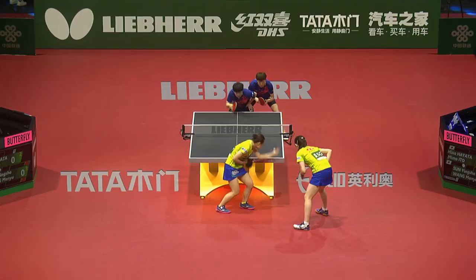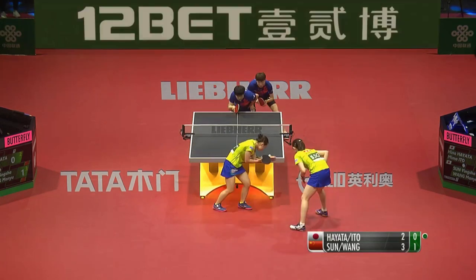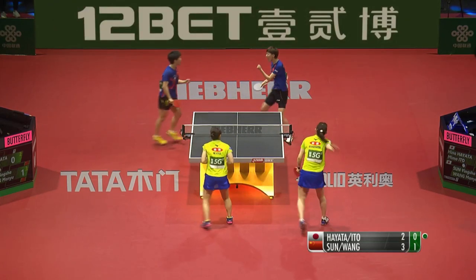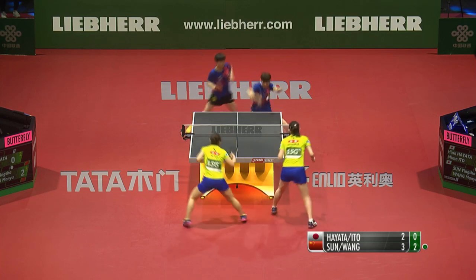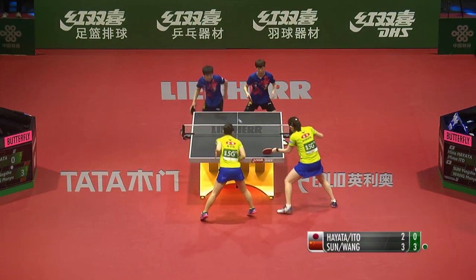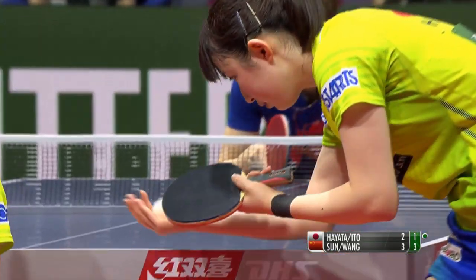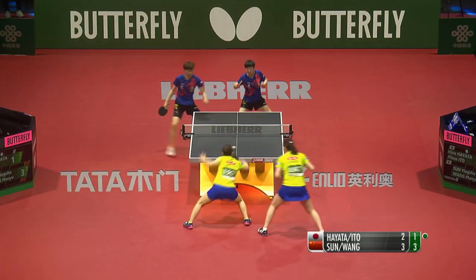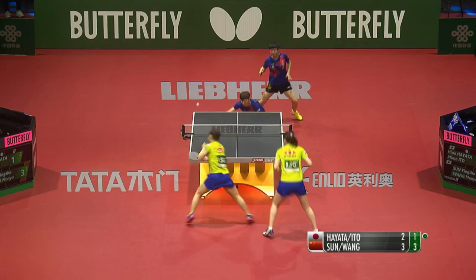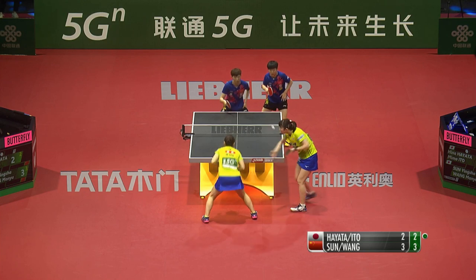Here we go back for game number six. Backs against the rope from the Japanese pair — the Chinese got that one back. Topspin — a lot of the spin comes back. As she's known throughout Japan, the star in the land of the rising sun. They have 17 in total on this table.